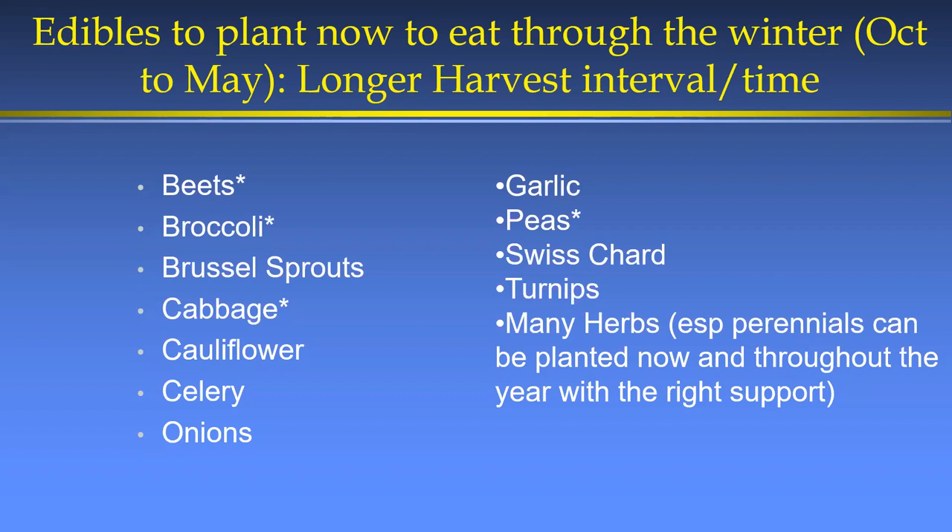Here are some cool-season veggies that take a little longer to harvest — you usually get one, maybe two crops in the winter. Cool-season veggies are often very nutritious, and many come in purple and other colors. The list includes beets, broccoli, Brussels sprouts, cabbage, cauliflower — all in the brassica family — plus celery, onions, garlic, peas, Swiss chard, turnips, and many herbs.